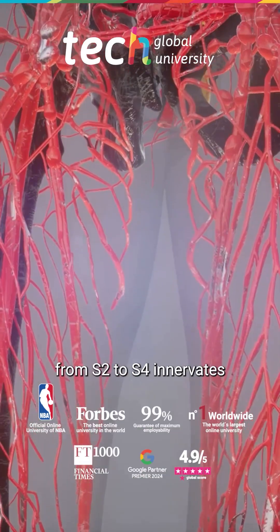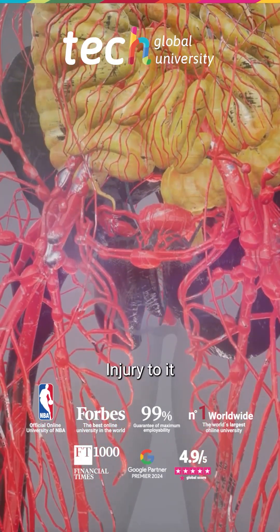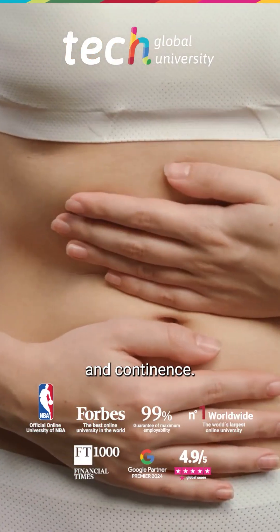The pudendal nerve, arising from S2 to S4, innervates the external genitals and sphincters. Injury to it compromises sensitivity and continence.